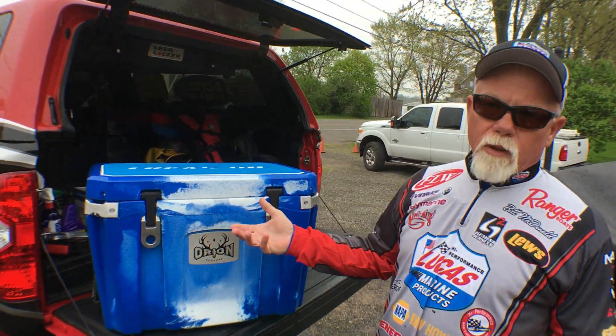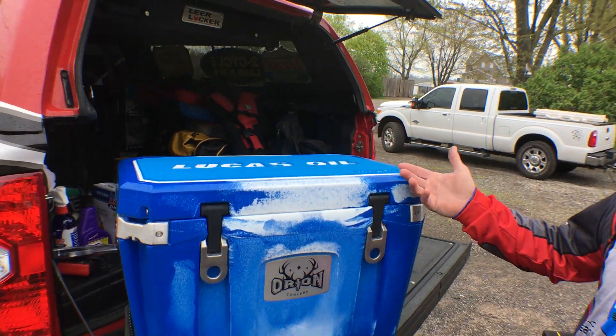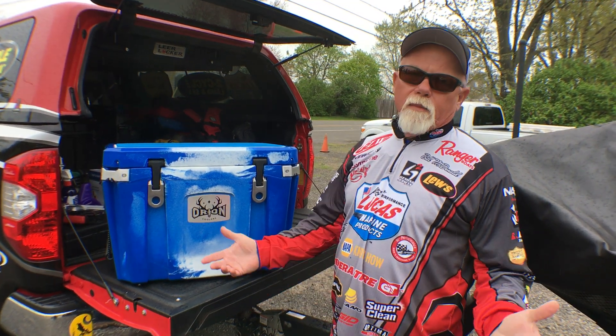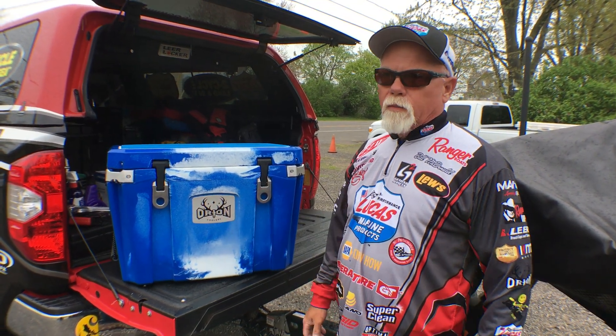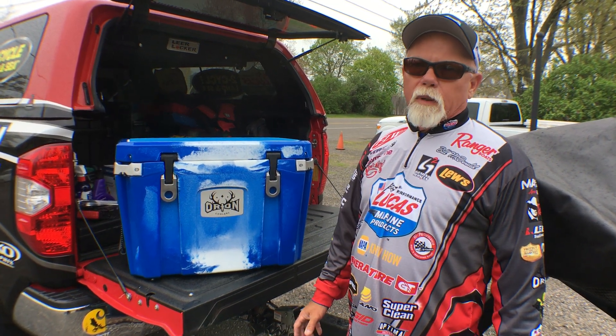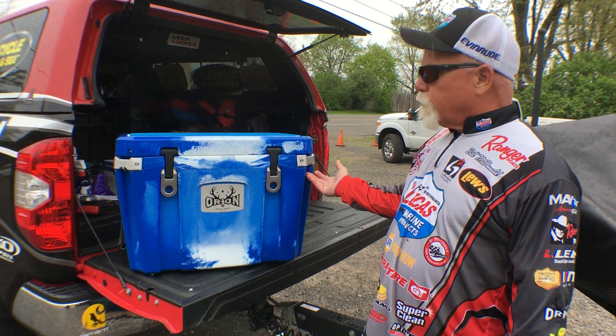This one here is kind of specialized — you can actually get logos on them, you can privatize them, which I've done here. I carry my own meat a lot of times when I leave home, I'll fill the cooler up, and I don't have to worry about anything going bad because it's the best cooler on the market.